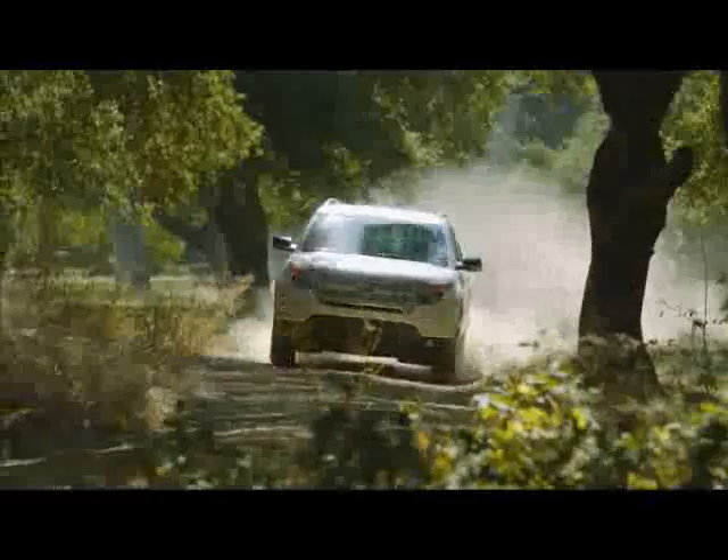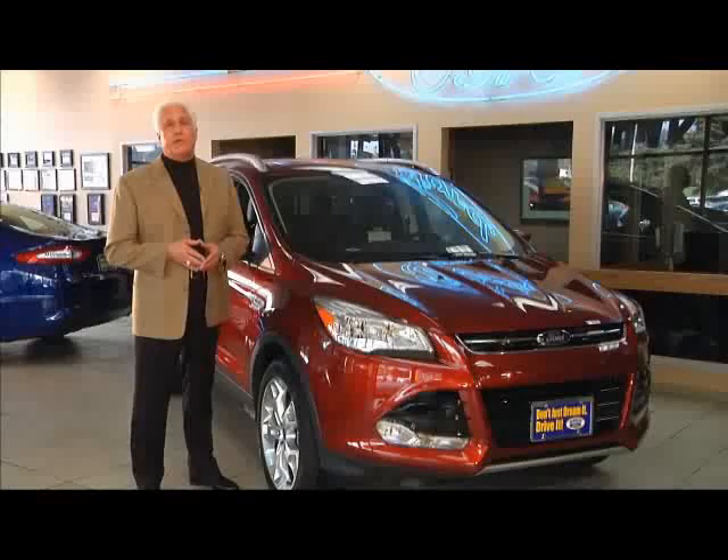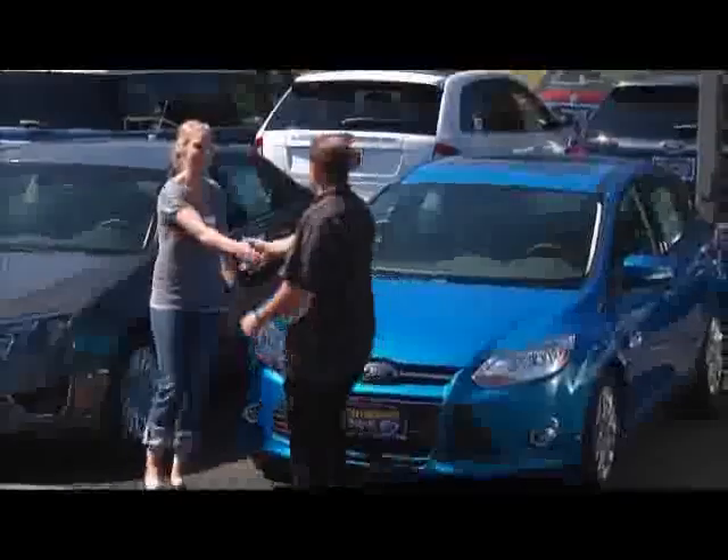Or step up to the power and class-leading fuel economy of Explorer, and your payment is only $399 a month. You'll appreciate our low prices and large selection.